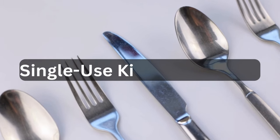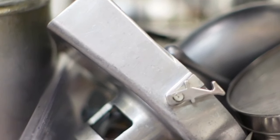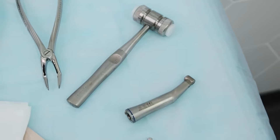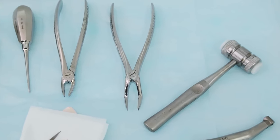First up on our list is single-use kitchen gadgets — those gadgets that only serve one purpose and take up valuable drawer space. Say goodbye to that avocado slicer and garlic press. Next is excessive kitchen utensils. How many spatulas does one person really need? Keep the essentials and donate the rest.